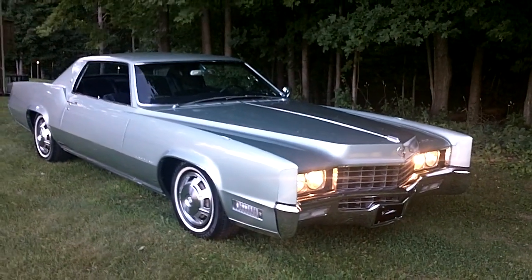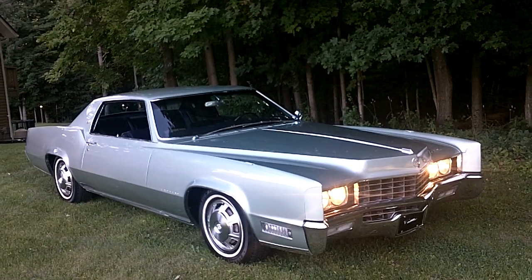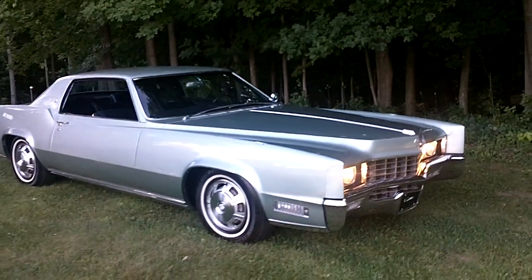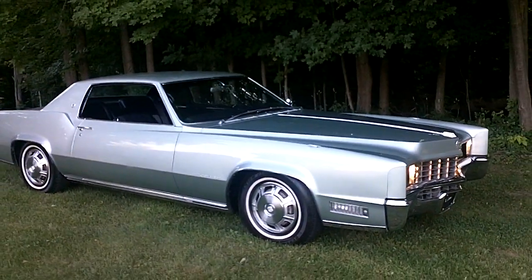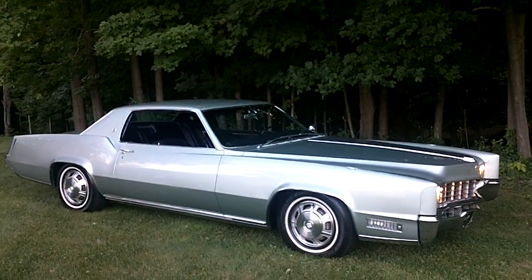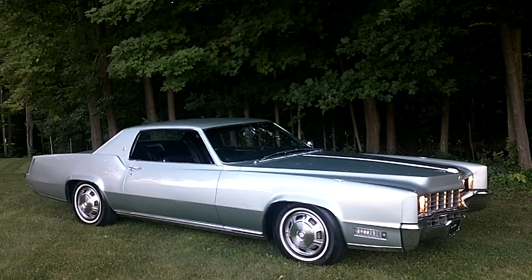Of all the Eldorados I'm selling, this one is by far the most striking, as you can tell by the video and the pictures that will be posted on my website at supersportmotors.com. This car is a very unique color combination — it is code 92.